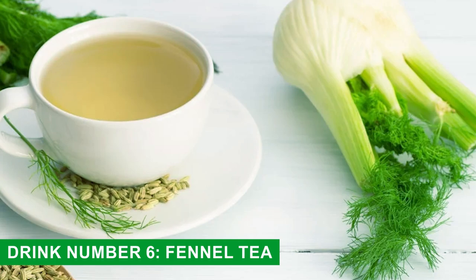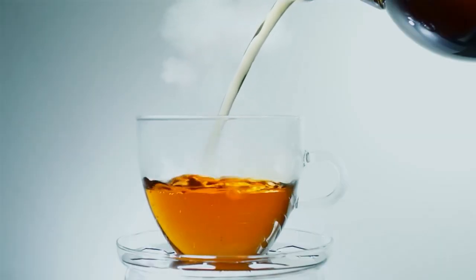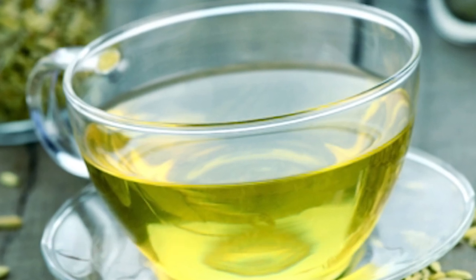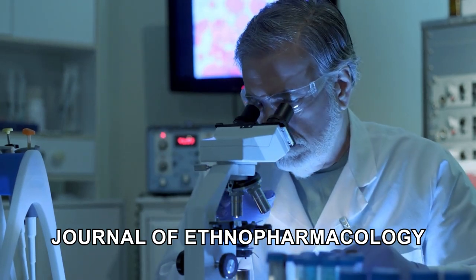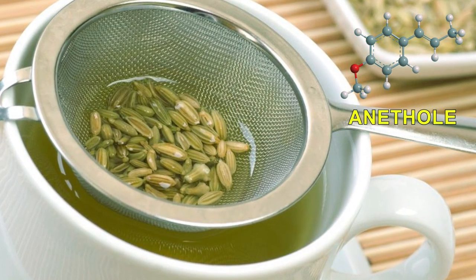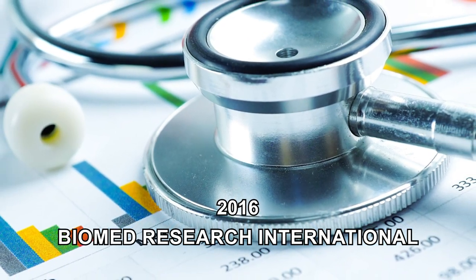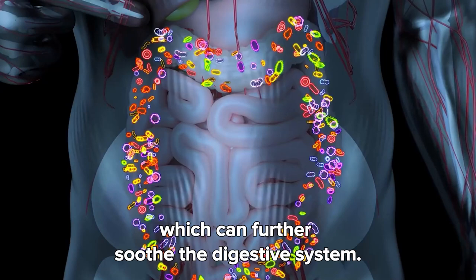Drink number six: fennel tea. A few years ago, I was helping my dad manage his digestion issues, and fennel tea became our go-to solution. Just a teaspoon of fennel seeds steeped in eight to ten ounces of boiling water for ten minutes made a noticeable difference — no harsh side effects, just gentle relief. A 2014 study in the Journal of Ethnopharmacology found that fennel's anethole content helps relax gastrointestinal muscles, easing constipation and reducing bloating. Plus, a 2016 study in Biomed Research International highlighted fennel's anti-inflammatory effects, which can further soothe the digestive system. Sipping this tea after meals can keep your digestion on track.